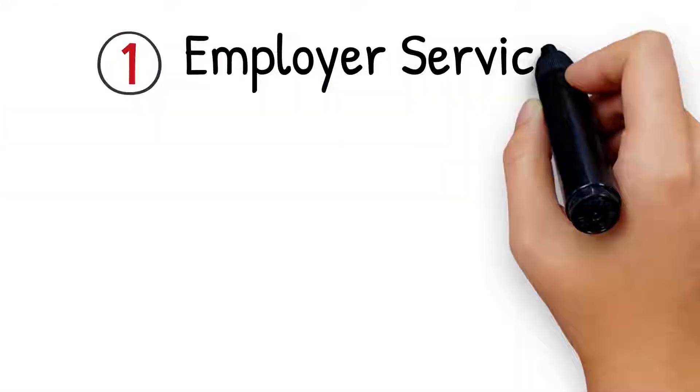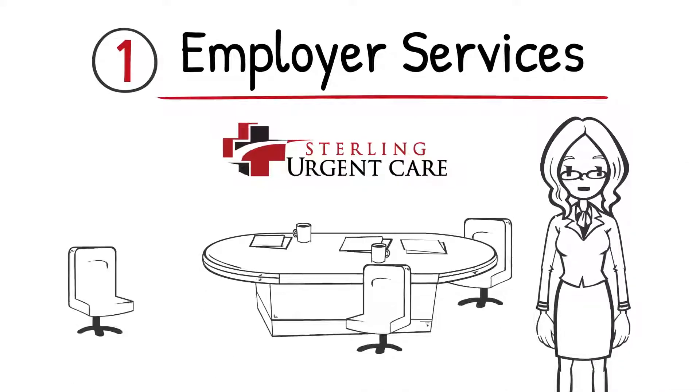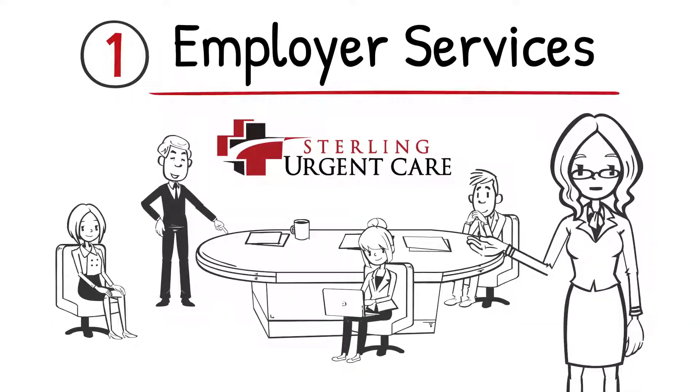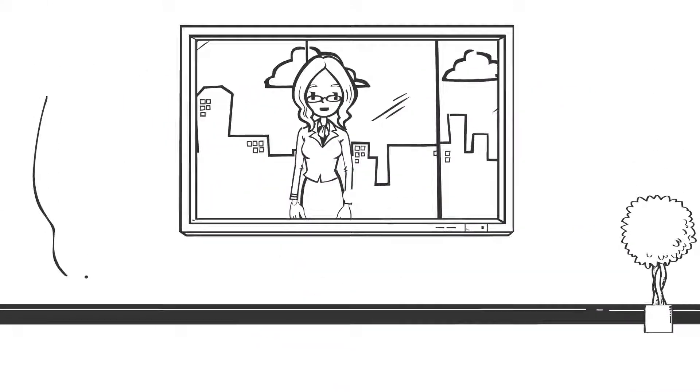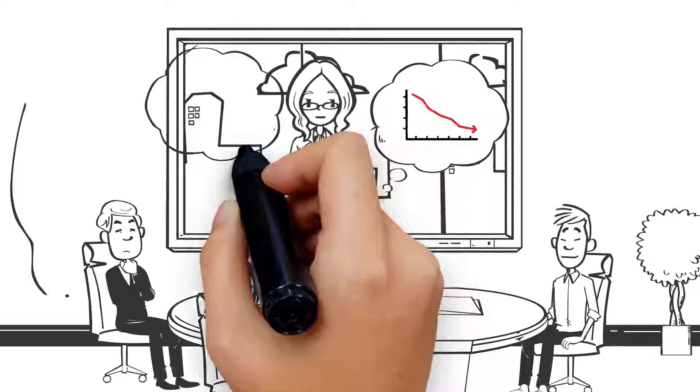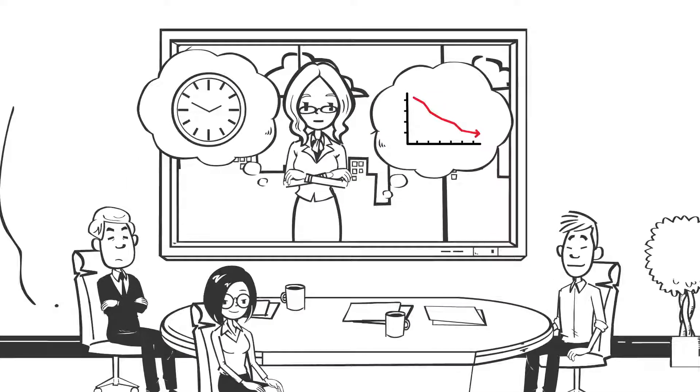Number 1: Employer Services. Sterling Urgent Care offers convenient occupational health and workers' compensation services for employees. Employers can take advantage of our great treatment services and benefit from low insurance payments and employees missing less work time.